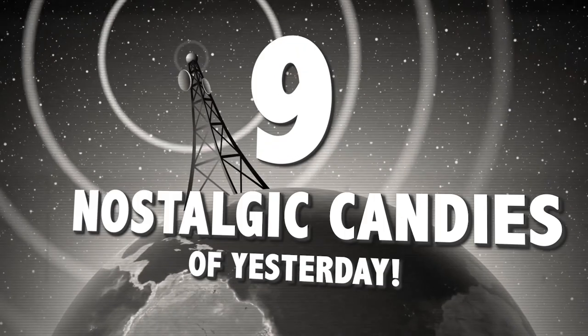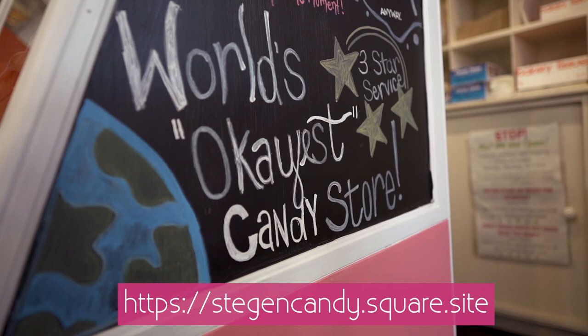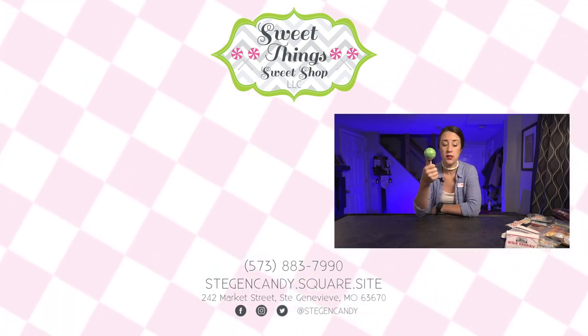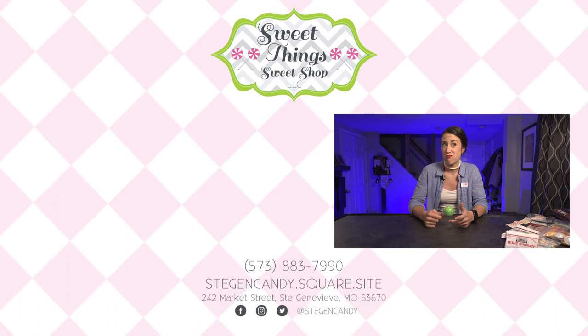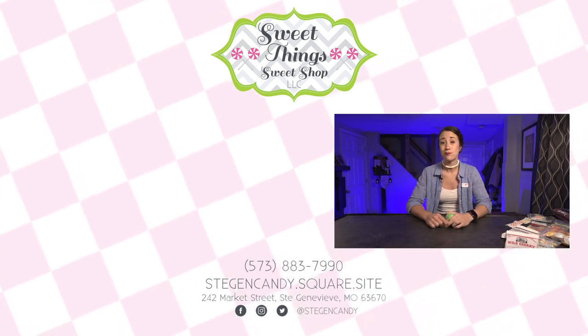And that's nine nostalgic candies that have been around for years that maybe you forgot about, but they still exist — and they all exist at our candy store. So order online, come to the store, shop in store. Maybe subscribe to our channel and like this video so that you don't forget what nostalgic candies we do sell. If there are more nostalgic candies you're wondering about, ask us in the comments, because chances are we might sell it or could get it. Until next time, bye!